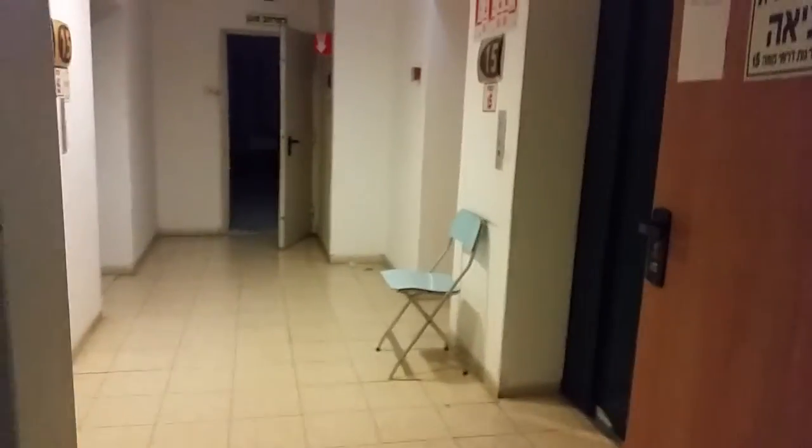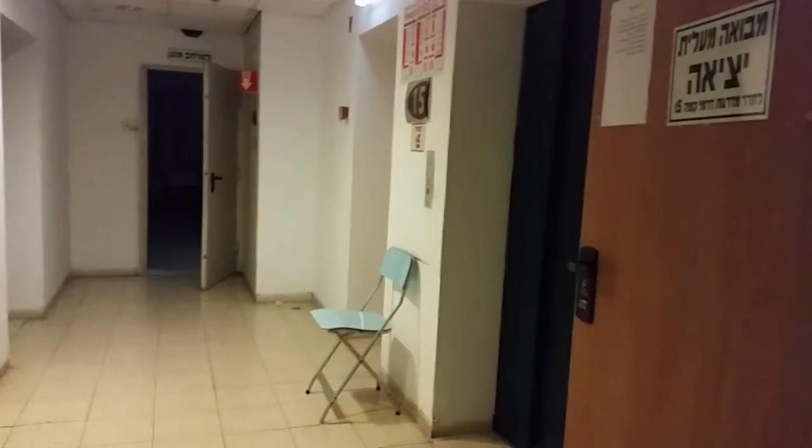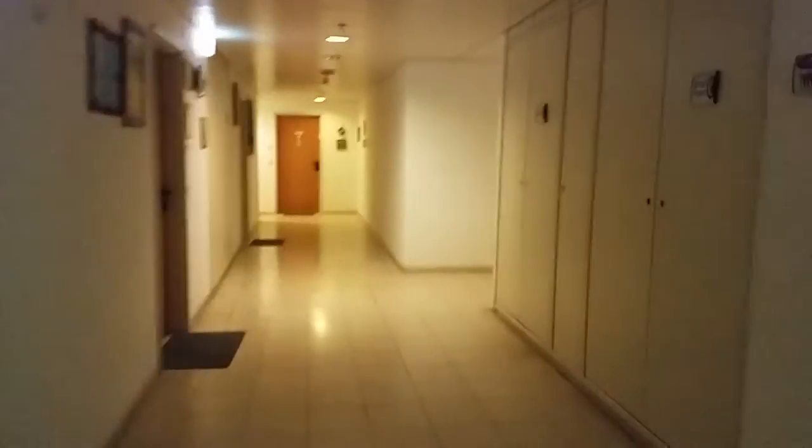Here we are at the stop. Now let's do a mini tour. Look at this place. Not a lot to see in here, but still.